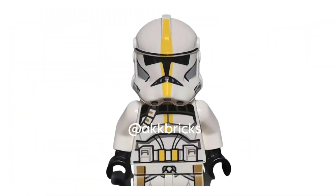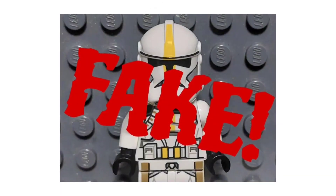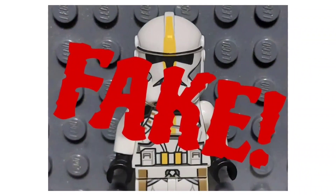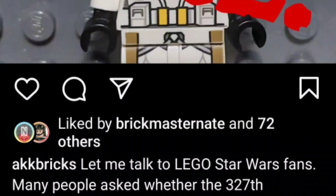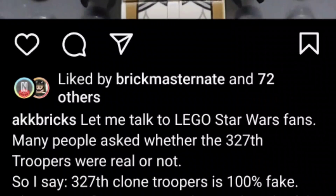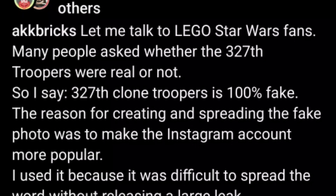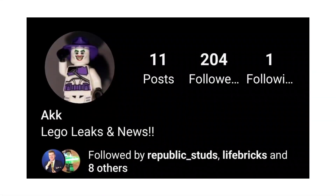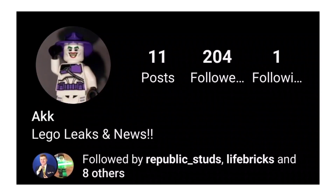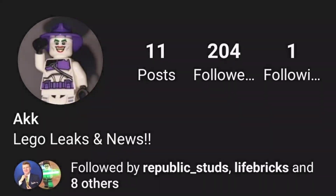Starting off here, the 327th Clone Trooper is confirmed as fake. Eight hours ago, AKK Bricks — the original person who showed us this image — confirmed it is fake. The reason he spread this fake rumor all around the community is because he wanted to make his Instagram account more popular. That's a great plan, except if you want to be a news account for Lego, the worst way to become popular is by people knowing that you spread fake news.